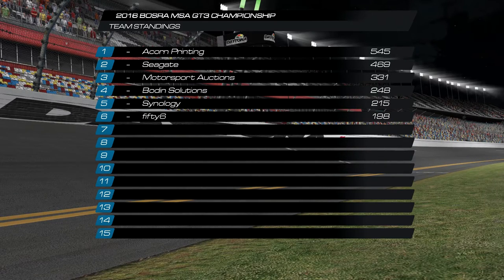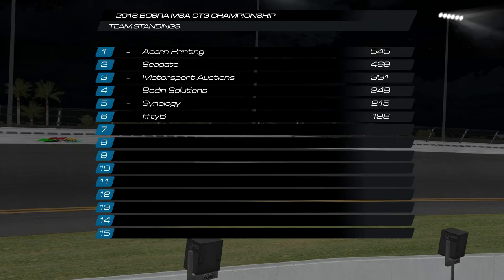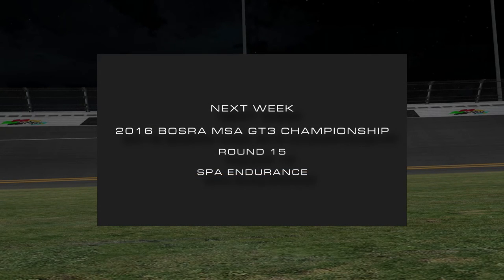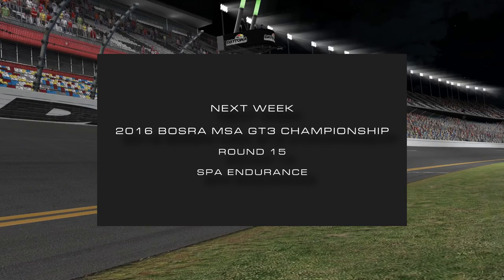6 at the rear could potentially catch Synology but we'll see how that goes in the last round. That was a pretty exciting roundup with lots of incidents, and the guys will be putting in plenty of practice for the next Roval we see in 2017. The last round of the 2016 Bozzera MSA GT3 Championship comes from Spa Endurance — which is an endurance in itself just to do one lap. Looking forward to it — we'll see you next time, thank you for watching.